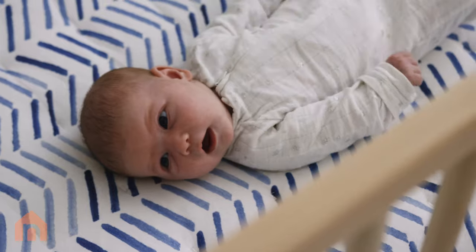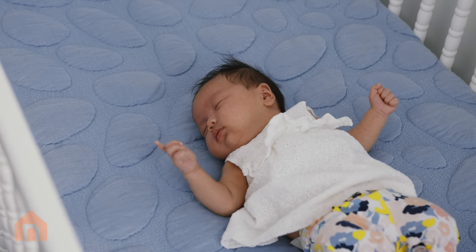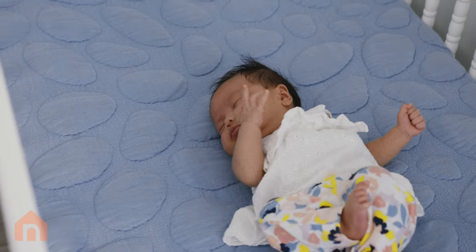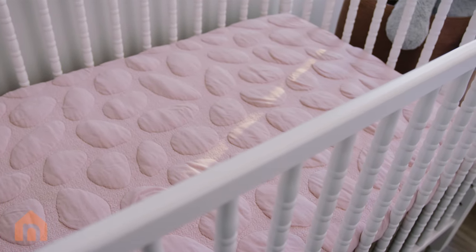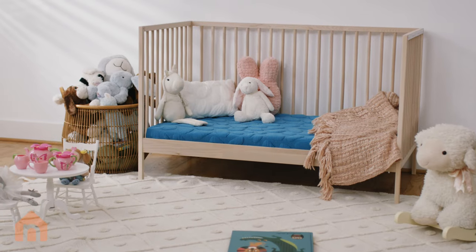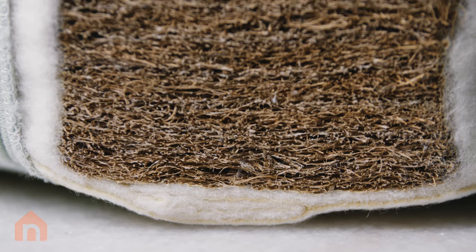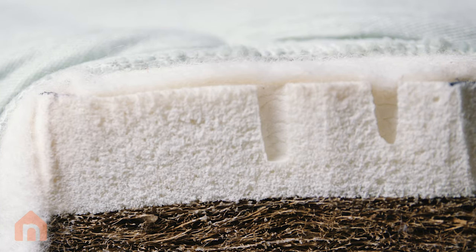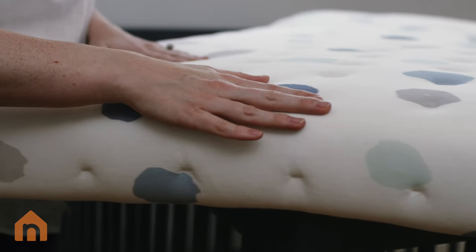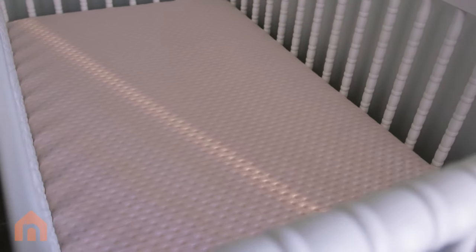As parents, we know how overwhelming it can be to find the safest organic crib mattress for your baby. So we created the Pure Organic Crib Mattress. This GreenGuard Gold certified two-stage crib mattress is made of organic wool, coconut core, and natural rubber tree latex. Wrapped in our organic mattress cover, the Pure is as organic as it gets.